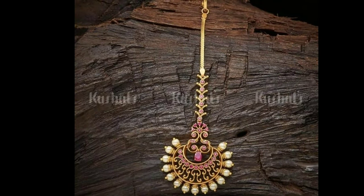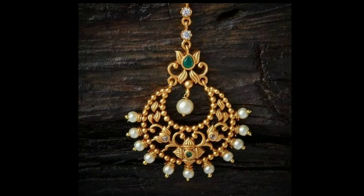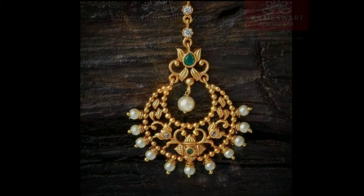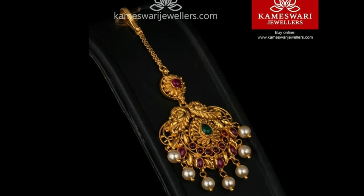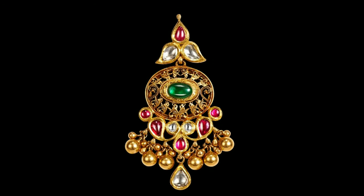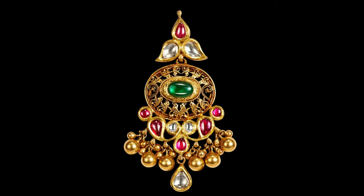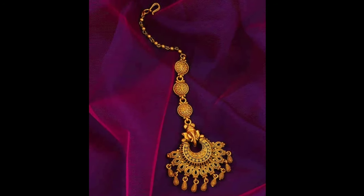These beautiful mang tikka designs have been collected from other websites for the purpose of showing you these beautiful designs in one platform. Latest Design channel is not responsible for buying and selling, and this is not a sponsorship video. My channel's purpose is only to show you the latest trending designs.